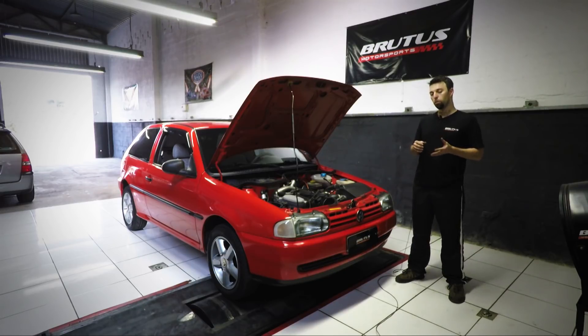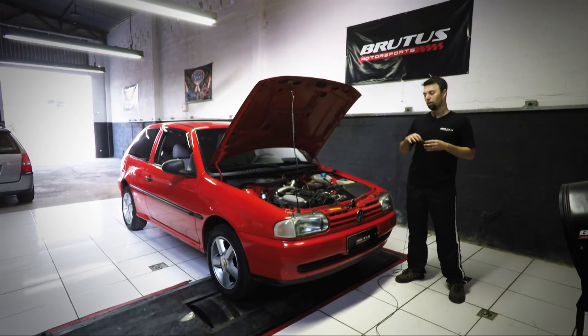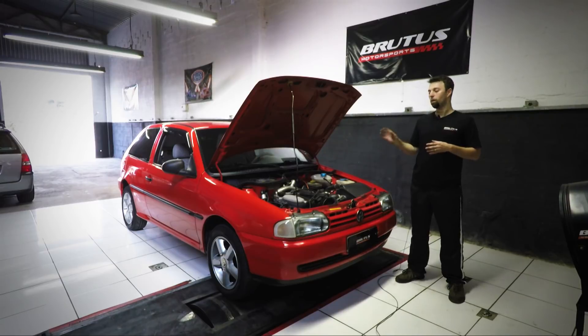Na época a gente acertou o carro e entregou para o cliente. E o cliente tem rodado até hoje sem nenhuma manutenção fora do previsto. Somente troca de óleo, troca de água, fluido, filtro — tudo normal.